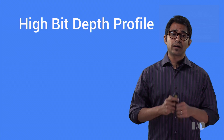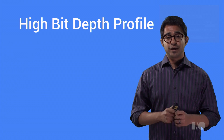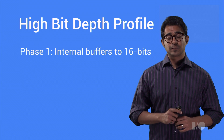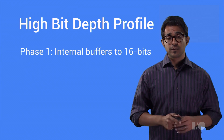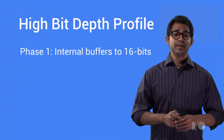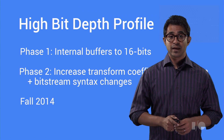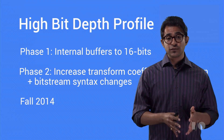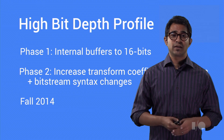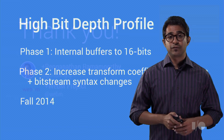Finally, we began work on a new high-bit depth profile for VP9, which will support both 10-bit and 12-bit video. You can follow its progress on webmproject.org, and we're doing this work in two phases. In the first phase, all internal buffers will be upgraded to 16-bits along with all filtering, but input and output would still be 8-bits. With the higher internal precision, we expect some huge coding gains. In the second phase, we will increase the precision of the transform coefficients to add extra two or four bits of precision and make other changes as appropriate for the bitstream syntax. We anticipate that work on the high-bit depth profile will be concluded by the fall of 2014.